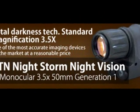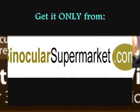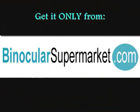Have your own smart and innovative night vision binocular and change the way you see at night. Get it only from binocularsupermarket.com.